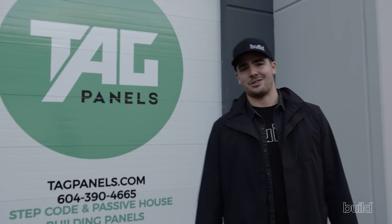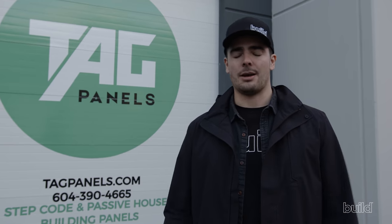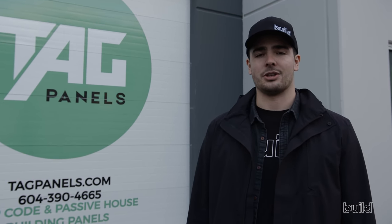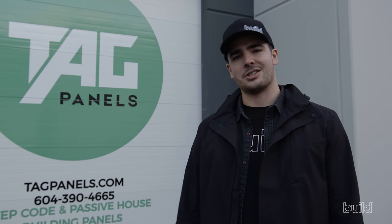What a fantastic new company. TAG Panels really is innovating the local construction market. I'm so happy to have them on my team and I really can't wait to see more from these guys in the future. Thanks so much for tuning in — see you guys on the next one.